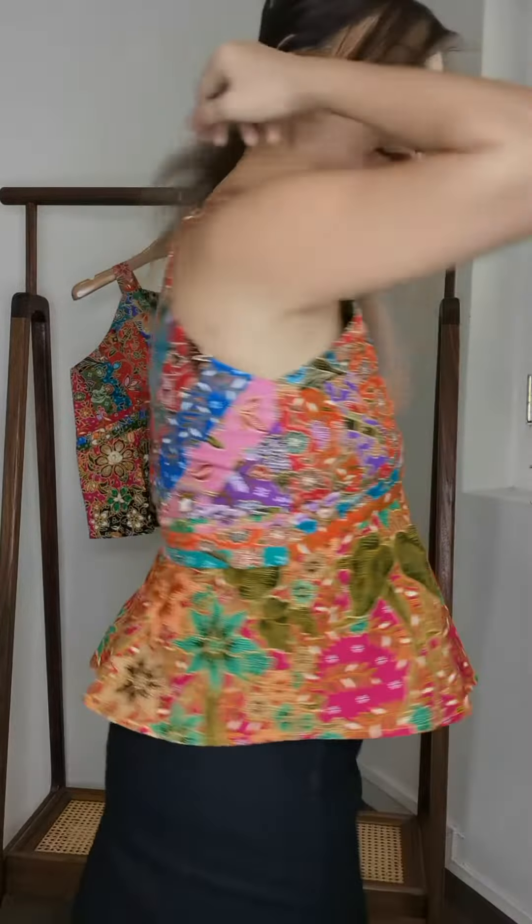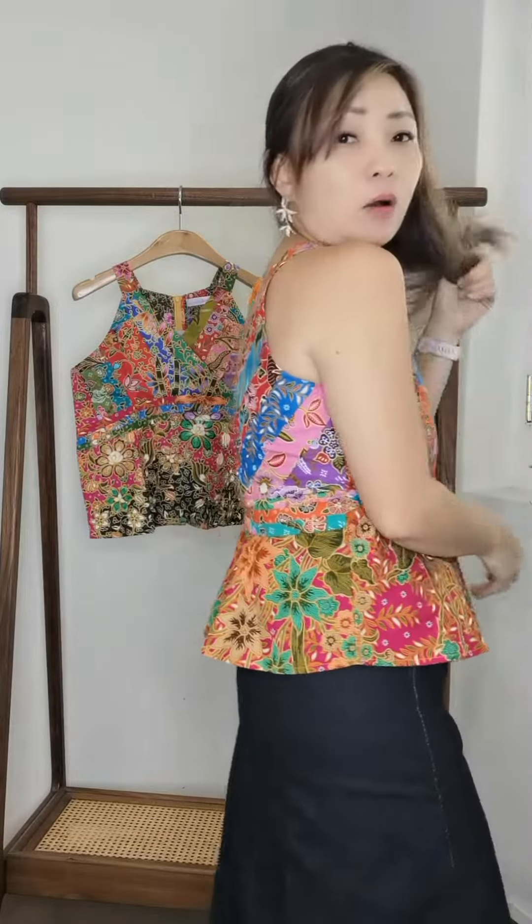I'm wearing size M here, and the zipper runs all the way to the top, so it's very easy to get in and out of. Every piece is different because it's patchwork — only the bottom part will be one solid print, but every piece has a different print. I'm wearing size M and it fits just right.